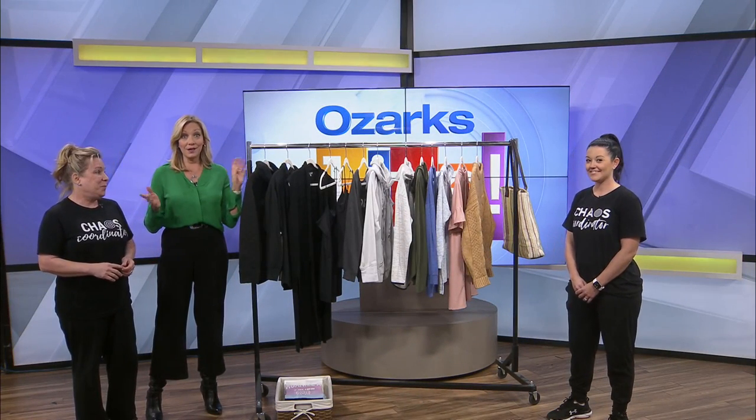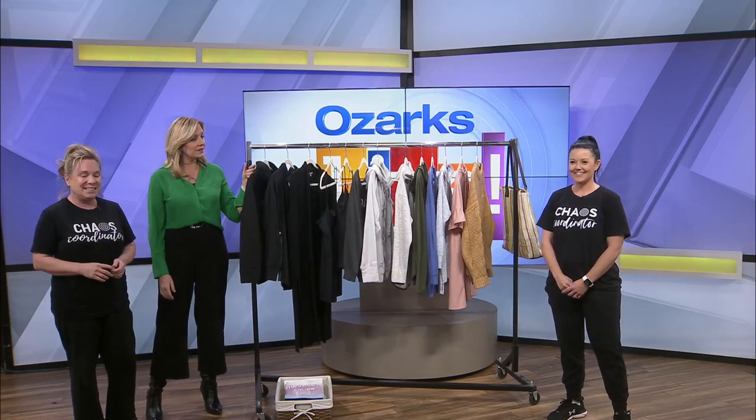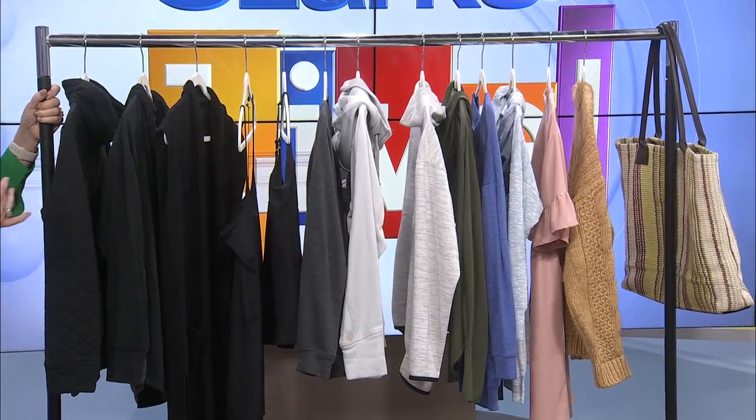How'd we do? Can you believe this? We're back with Betsy Miller and Katie Henderson of To Be Organized. Just look at what they did — this looks completely different than what we had just minutes ago.